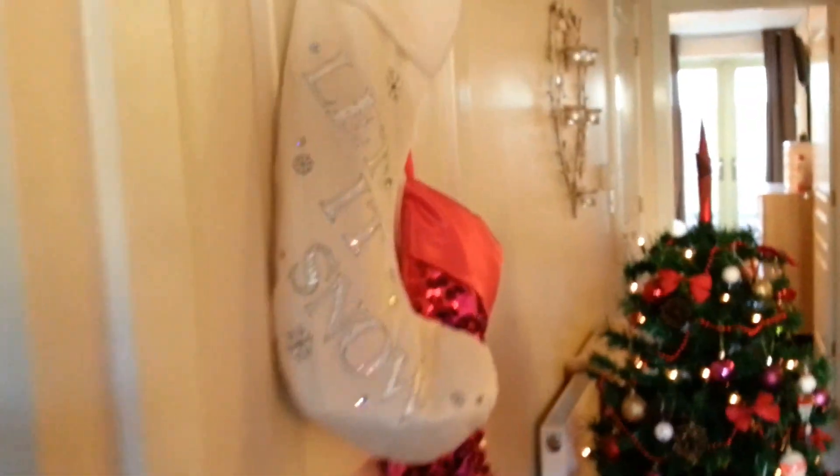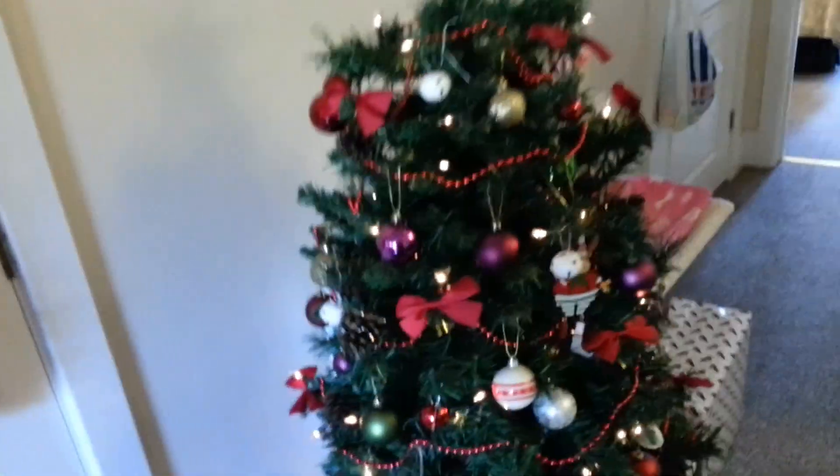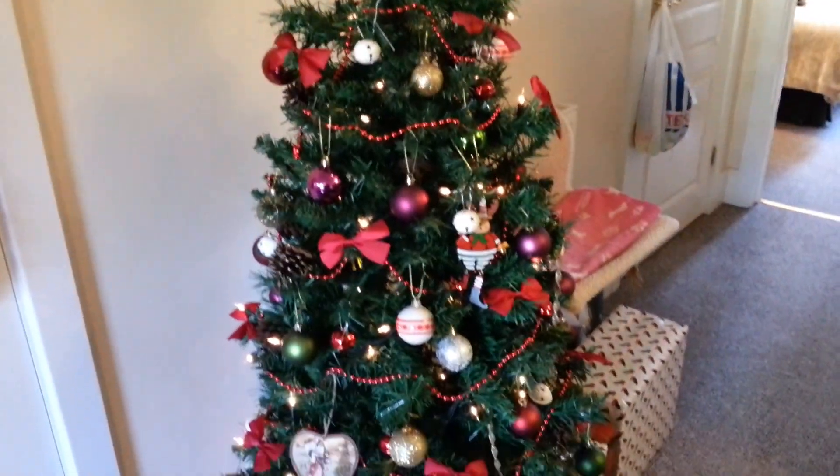And stockings of course — the white one is my husband's and the pink one is mine. They have stuff in them already so that's why they look a bit funny. And here's our Christmas tree — I think it's a five-foot tree, not a huge one.